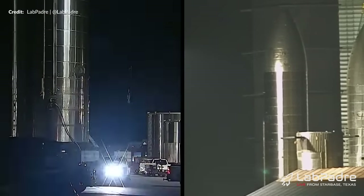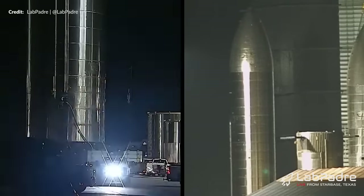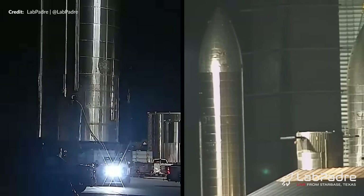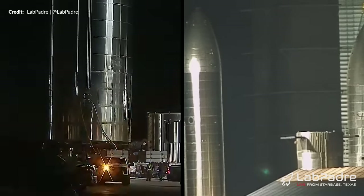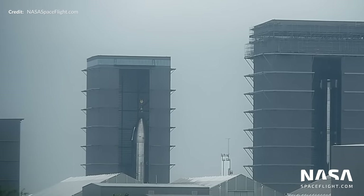At the build site, Ship 26 once again made an appearance out of the high bay to be placed inside the middle of the ring yard, just like Ship 25 was recently. This is curious because we haven't yet seen the telltale signs of the engines being installed. Something that in the past involved lifting the full ship up inside the high bay so that the engines could be installed. Sadly, those lifts need a lot of free space inside the high bay, which is at a premium these days with the manufacturing speed.